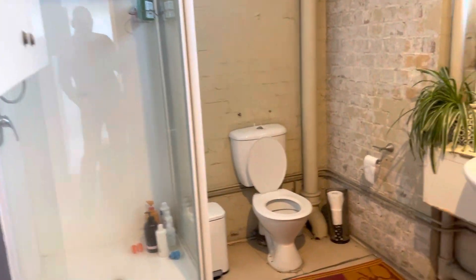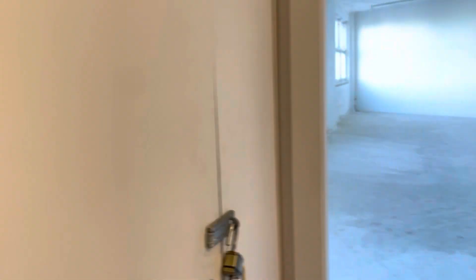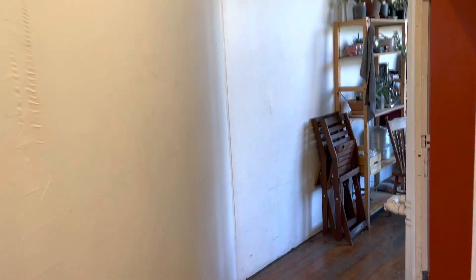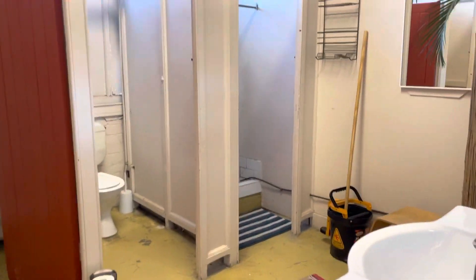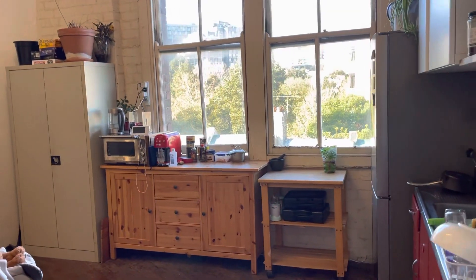This is the bathroom amenity, and the kitchenette for the floor.